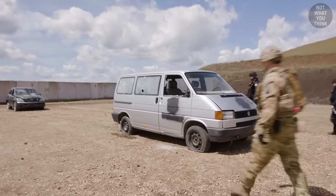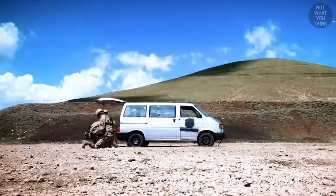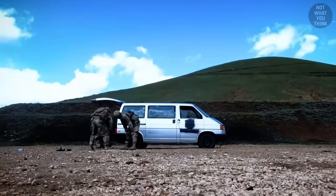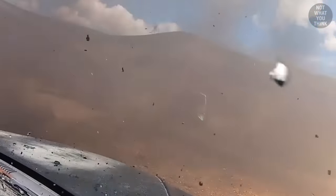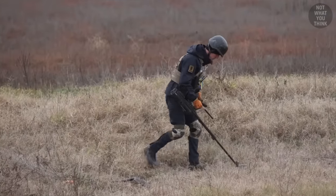But with so many mines and UXOs all around, how do EOD teams make sure that areas are safe? The first step is Detection.